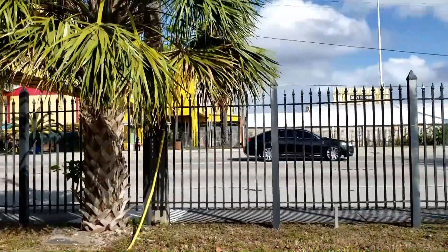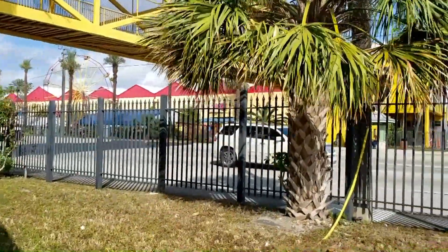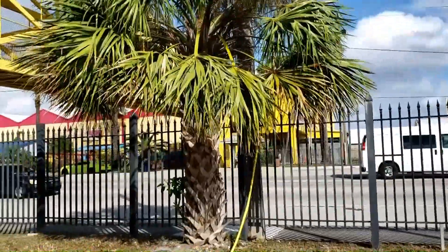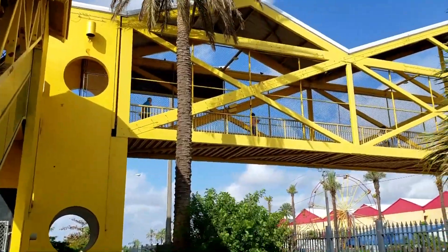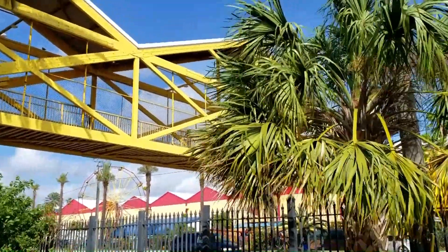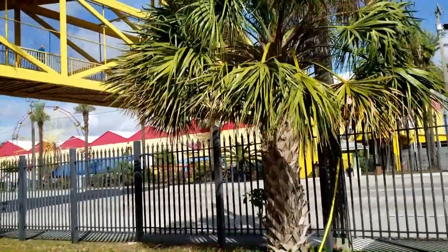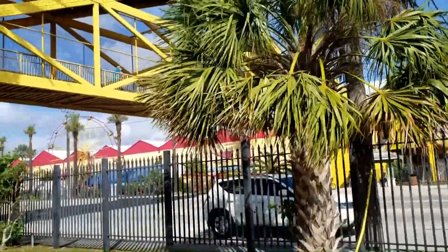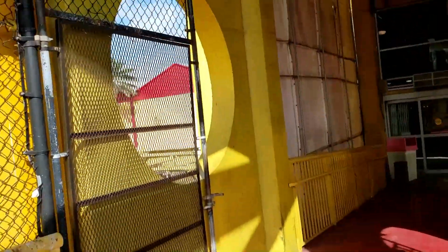Mind the traffic noises — this is the Swap Shop, a huge flea market here in South Florida. I've been wanting to do a video here for a while, and today I feel brave enough to check it out again. They have a little carnival for the kids. You're going to want to park across the street if you come here because usually it's free, and you get to walk across the catwalk.